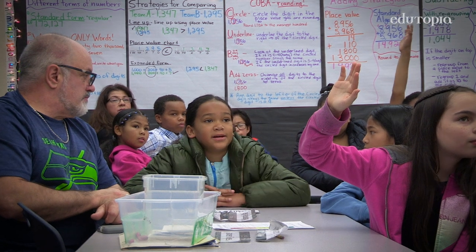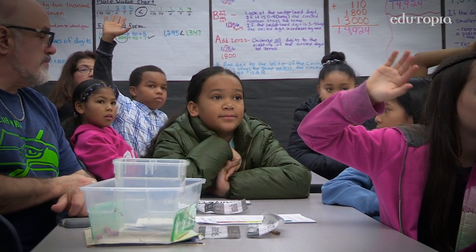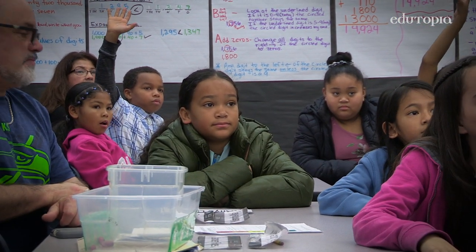As educators at Lister, we feel that it's really important that these types of strategies are taught explicitly, just like we would teach math. And so it's really cool for families to be able to come in and see the things that their kids are learning so that they can manage themselves and their relationships.